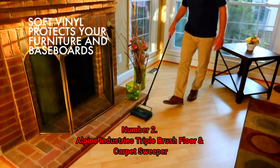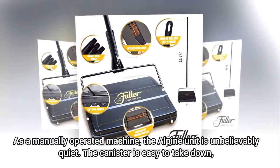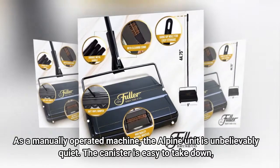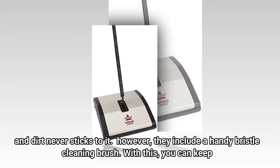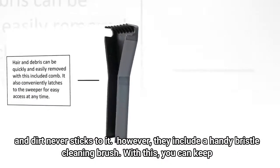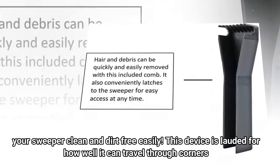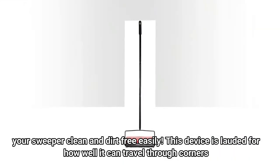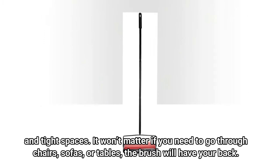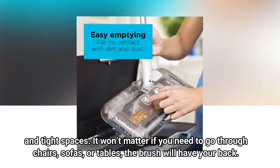Number 2: Alpine Industries Triple Brush Floor and Carpet Sweeper. As a manually operated machine, the Alpine unit is unbelievably quiet. The canister is easy to take down and dirt never sticks to it. They include a handy bristle cleaning brush so you can keep your sweeper clean and dirt-free easily. This device is lauded for how well it can travel through corners and tight spaces — it won't matter if you need to go through chairs, sofas, or tables; the brush will have your back.